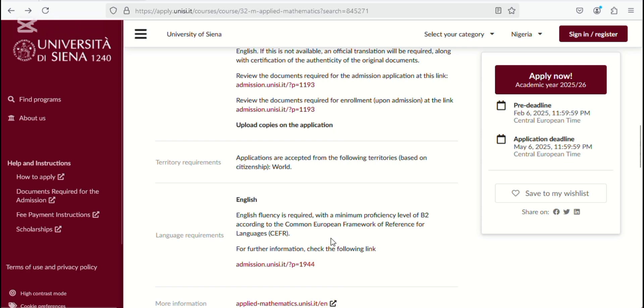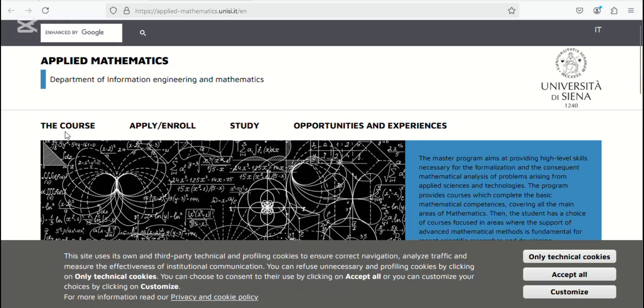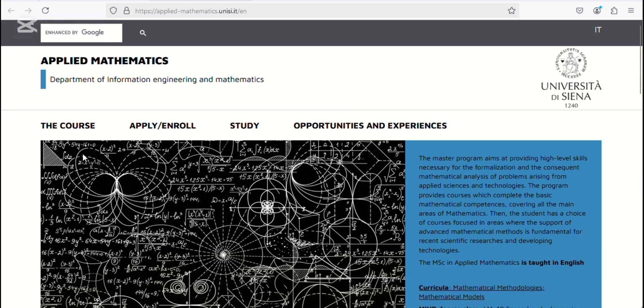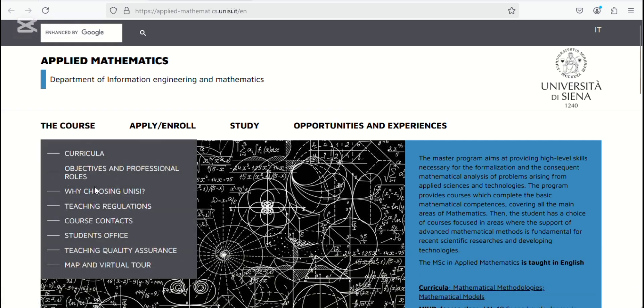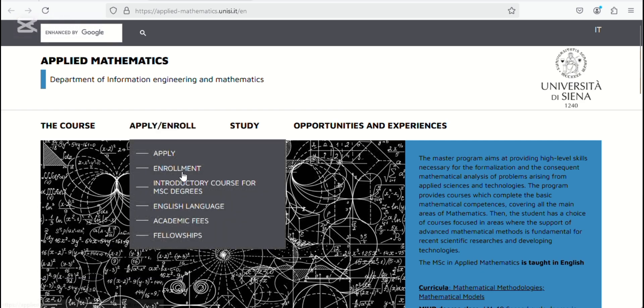So back to the application. We're just going to look at more information about this particular program before we apply. This is everything you need to know about the course, so you can explore here. There's also an 'Apply Now' button where you can apply directly.